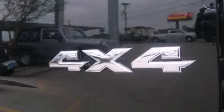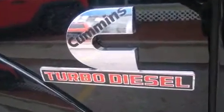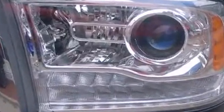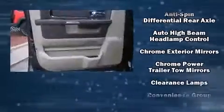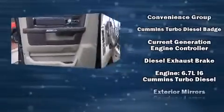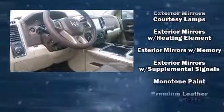It's equipped with tons of terrific amenities that won't break your budget, like fully automatic headlights, voice-activated navigation, power front seats, automatic dimming door mirrors, heated and ventilated seats, adjustable pedals, a trailer hitch, and leather upholstery. Audio features include an AM/FM radio and 10 speakers providing excellent sound throughout the cabin.